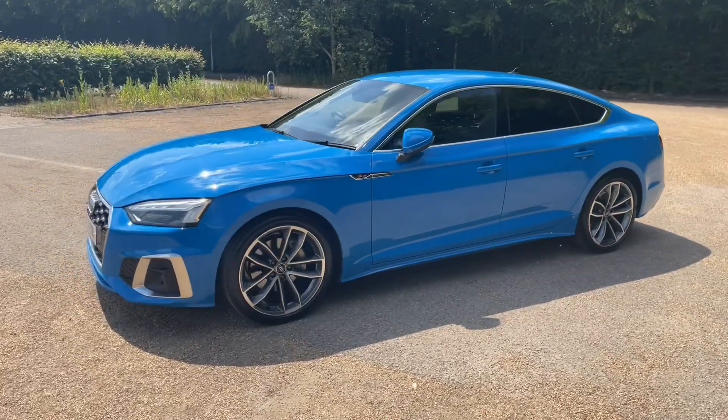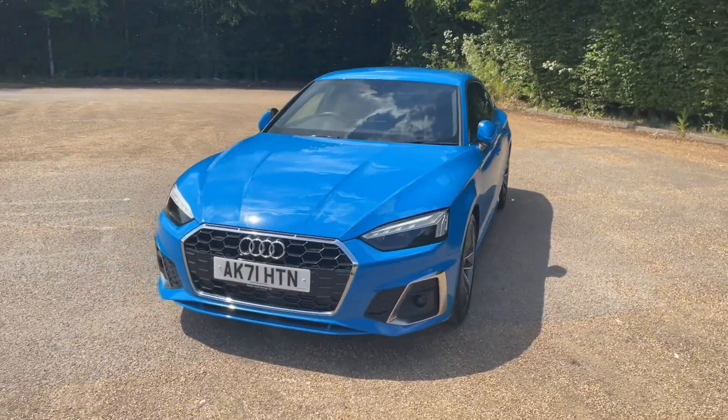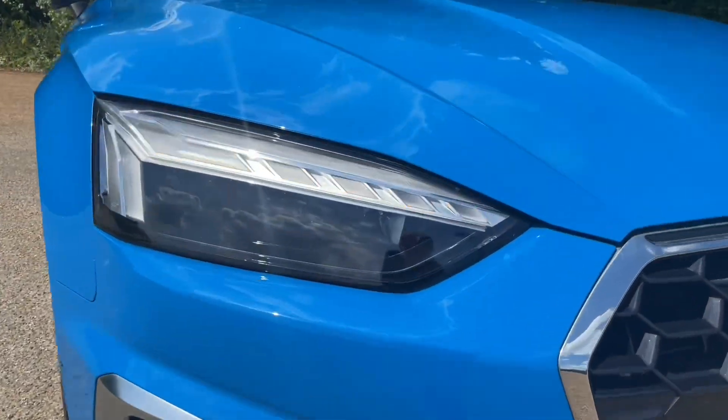As this is an Audi Approved car, it will undergo an Audi Approved 149-point check to make sure it meets our highest standards and keep it going on the road. This also means it will come with at least one year's warranty and roadside assistance to give you the best peace of mind.